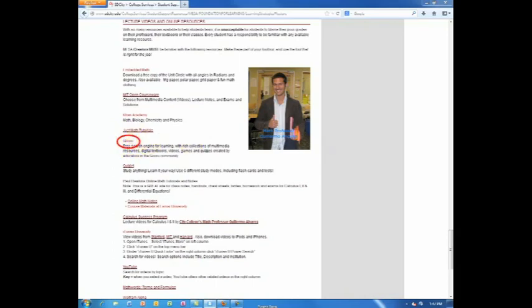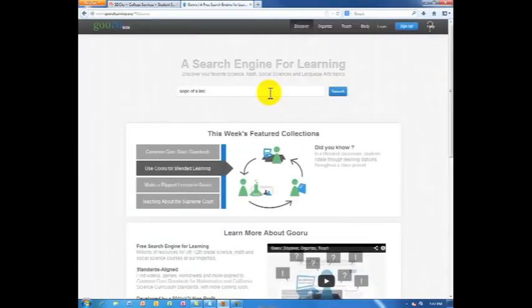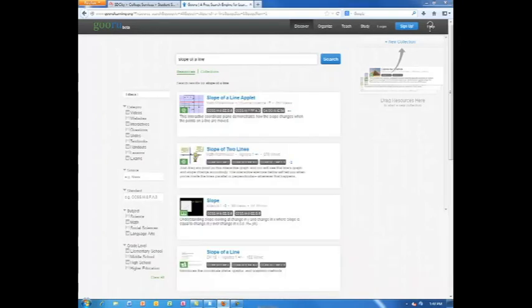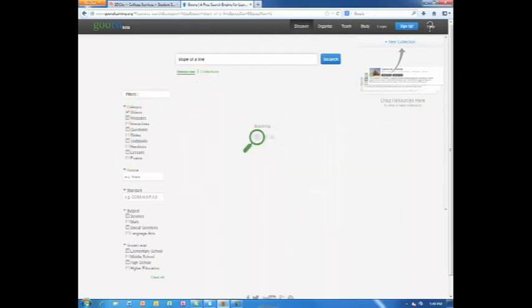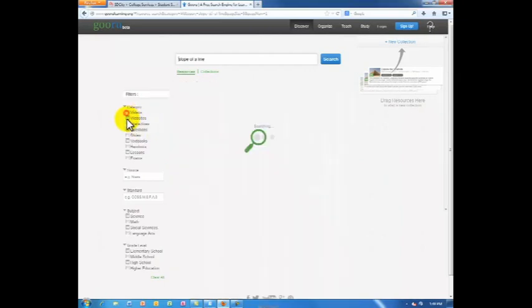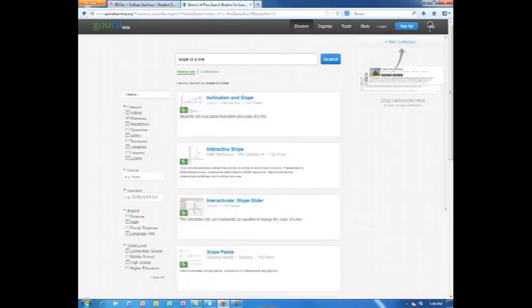Another resource is also very powerful — it is a search engine for learning academic topics. Simply enter a topic and select the type of information that matches your learning needs. You can choose to see videos for your topic, websites for your topic, or other sources like interactives, handouts, and exams.